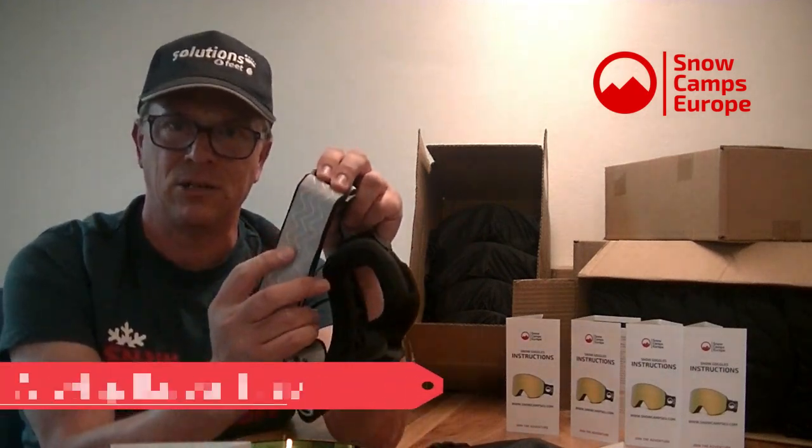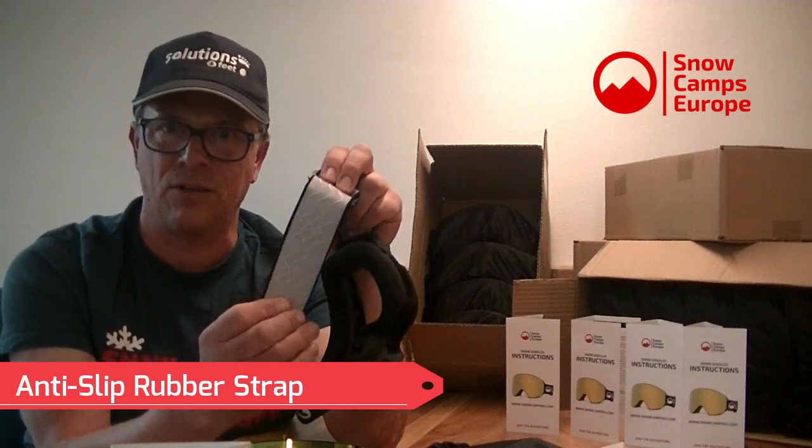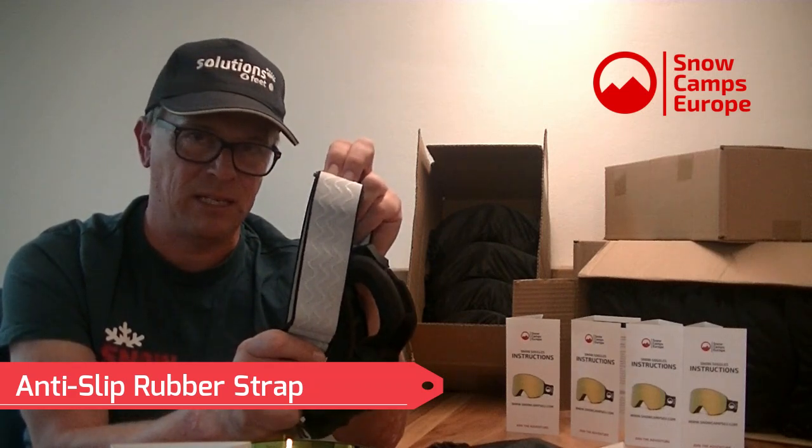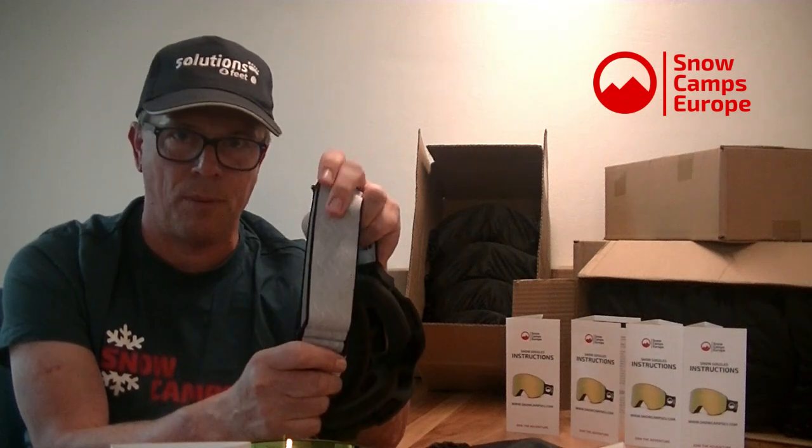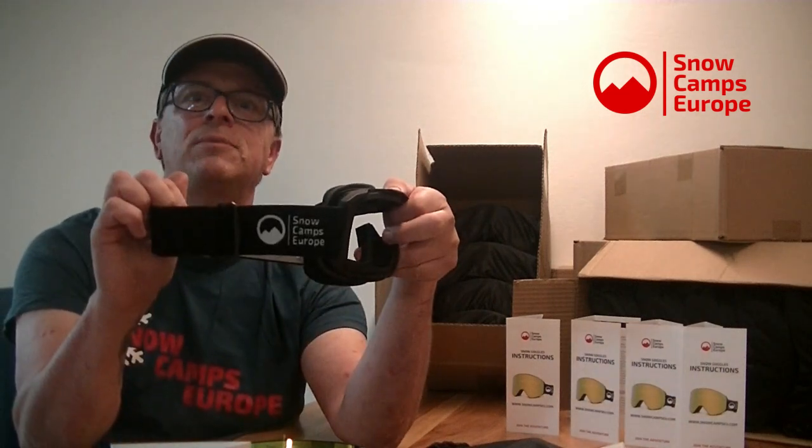Back to the frame — detachable strap, and as you'd expect the strap has rubber grip lines on the inside so it sticks to your helmet and doesn't slip off. A budget goggle probably wouldn't have these; a premium will. The strap is detachable if you need it, and we've got our Snow Camp Europe branding on both sides.